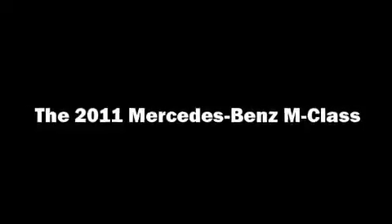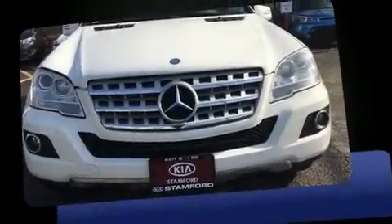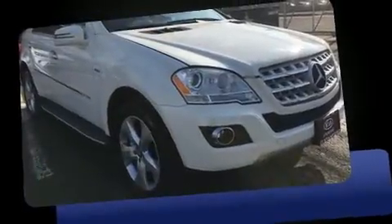Load your family into the 2011 Mercedes-Benz M-Class. Under the hood, you'll find a six-cylinder engine with more than 200 horsepower, providing a smooth and predictable driving experience.